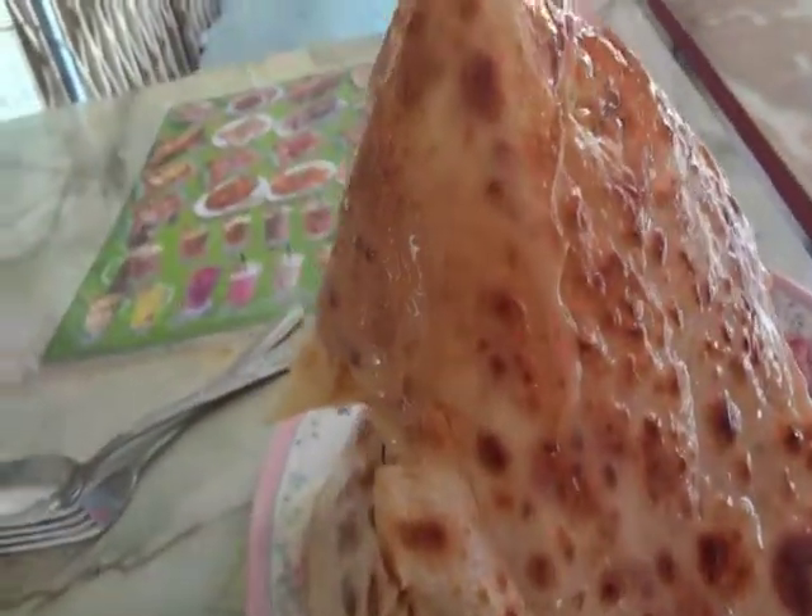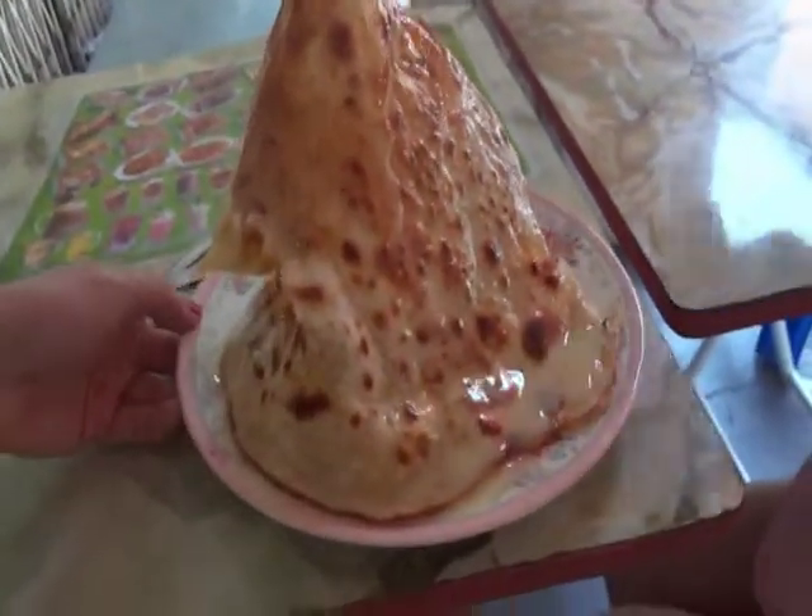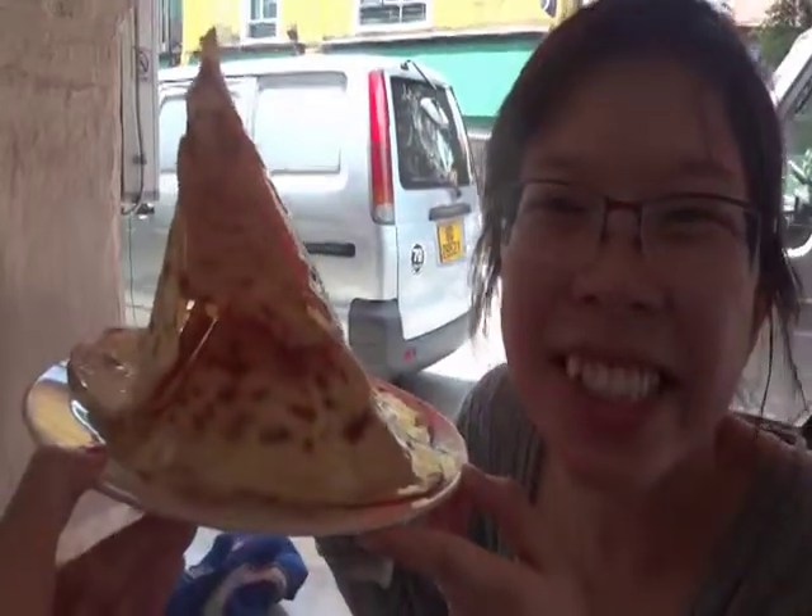This is a fresh dripping hot tissue Prata with condensed milk. Look how big it is — it's as big as Taian's head. Let's give this a try.